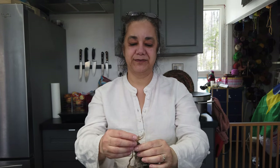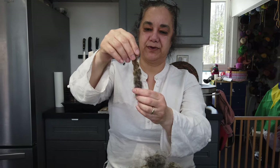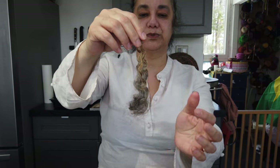Hi, today we are going to talk about Cotswold. Cotswold is a sheep — a long wool sheep. The size of the staple, the staple of the lock, is a long one. That's why it's in the class of long wool sheep.